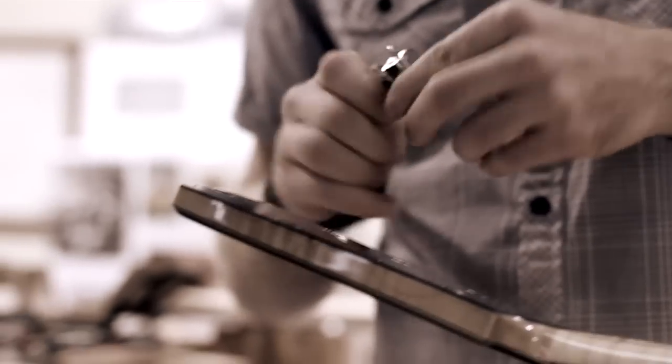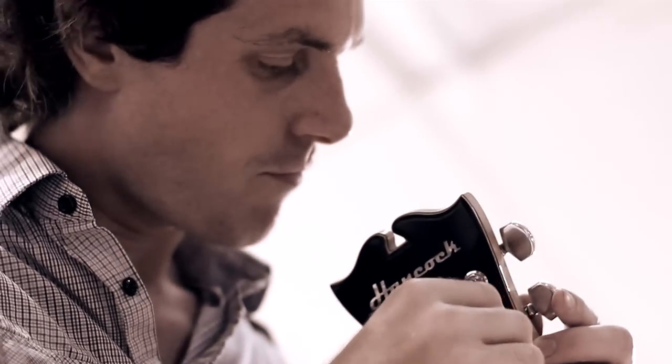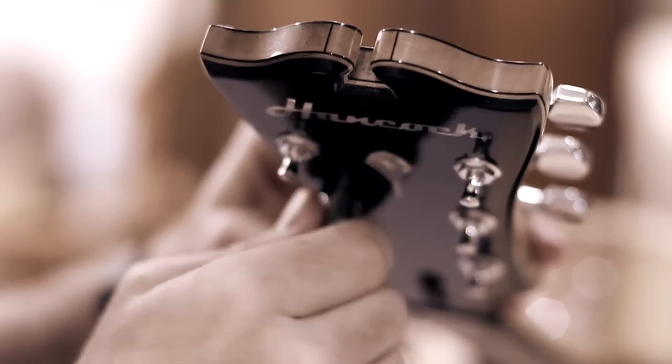I think what our customers love is that the guitar they end up with is not like one that anyone else in the world has. Every one of them is different.